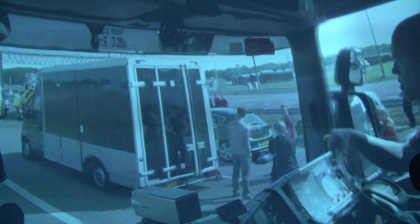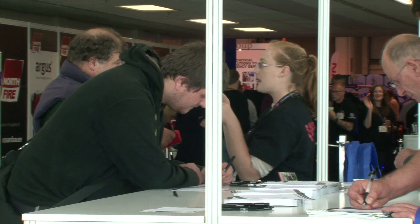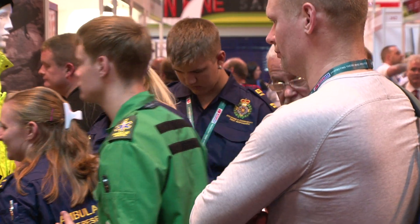New venue at the NEC, new dates in September, and it all adds up to a fantastic show. We're up on visitors and we're up on exhibitors, and there's a real buzz around the show this year.